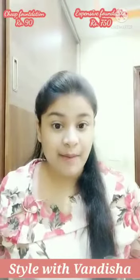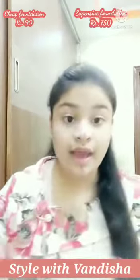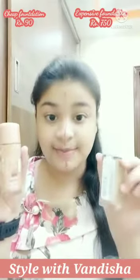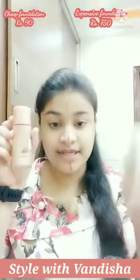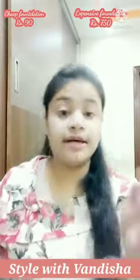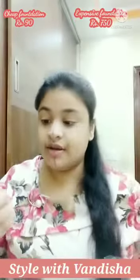Hi guys! In today's video, I am going to share with you cheap foundation vs expensive foundation, so let's see what the difference is. I have made a partition so we can compare cheap and expensive. For the pricing, this one is 90 rupees and this one is 750 rupees. The cheap one we are going to use is Blue Heaven foundation, and the expensive one is Maybelline Superstay foundation.